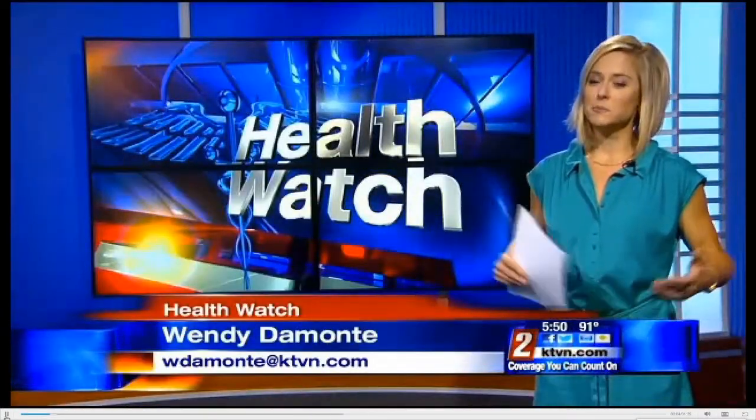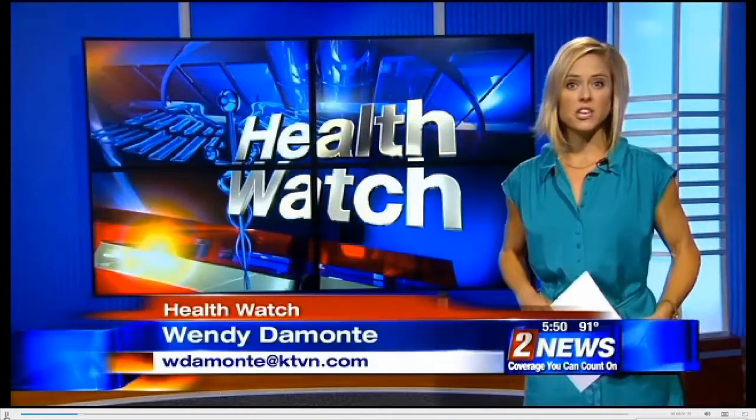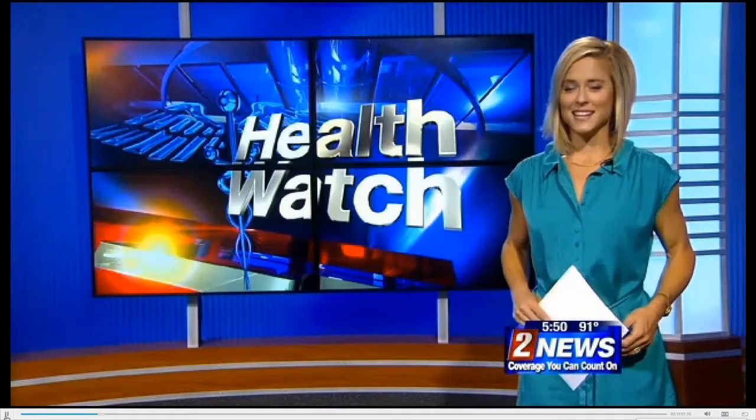Smartphones have once again just become even smarter, especially in the veterinary office. iPhones are now being used as a critical medical device. Here's how in tonight's Health Watch.